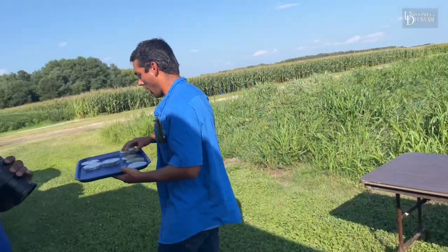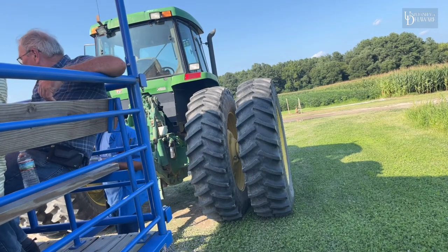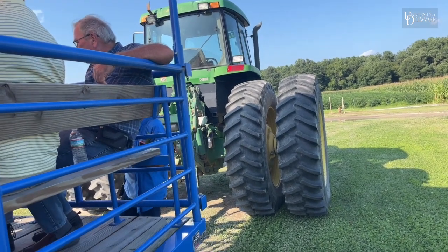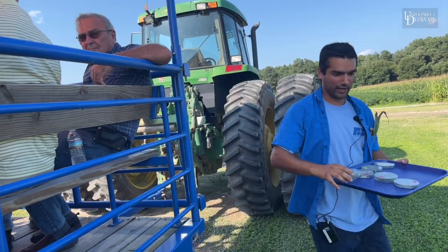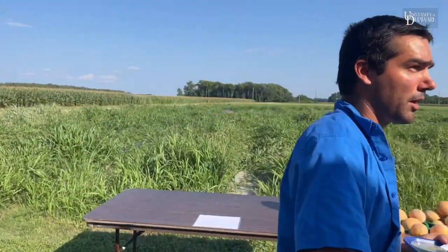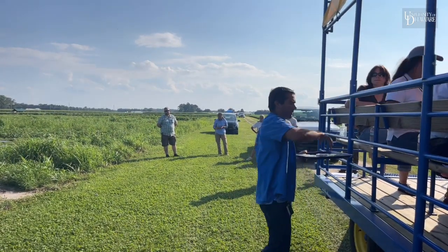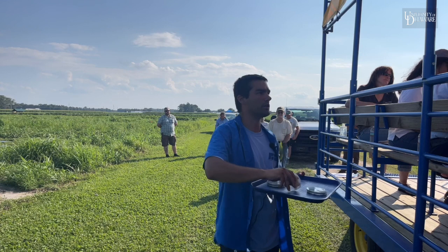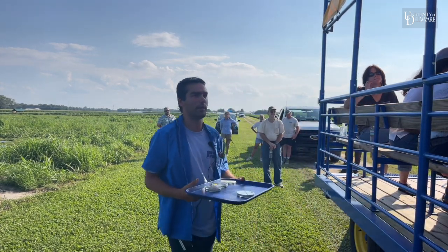I'm going to pass out carbaryl-treated beetles. Generally I do not recommend carbaryl for cucumber beetle control, and the reason is carbaryl is extremely toxic to honeybees and to bumblebees, and in vine crops those pollinators are critical to making a crop.